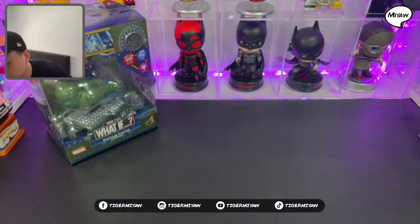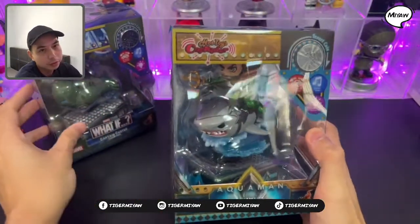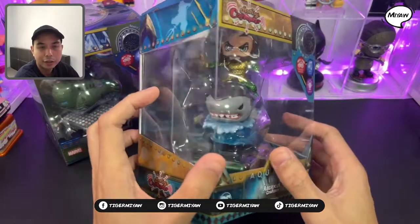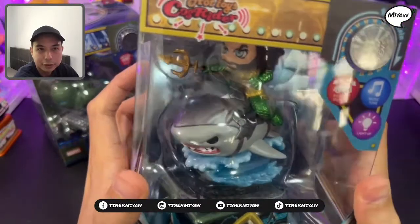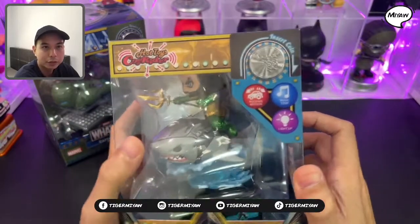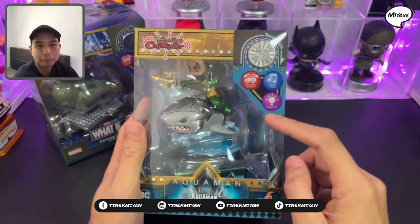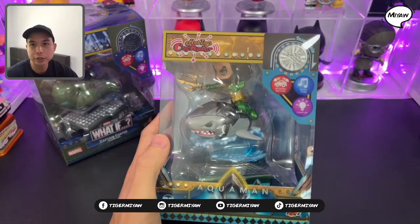The next one is another Ghost Rider — this one is the Ghost Rider from DC Comics. This is Aquaman, and he's riding a shark. Each Ghost Rider has the rocking motion, a sound feature, and a light-up feature. They have a coin to activate these three features.